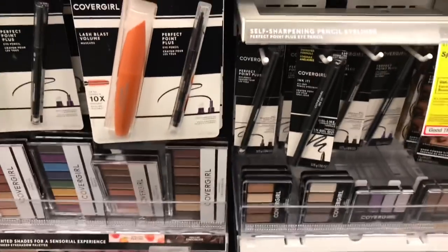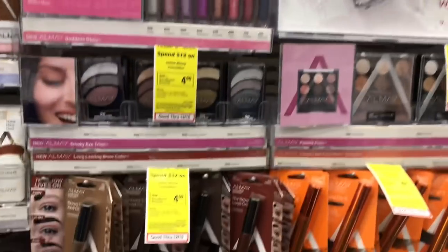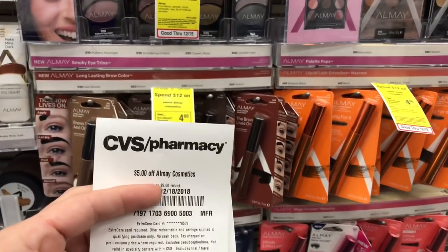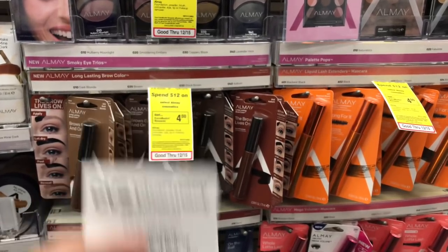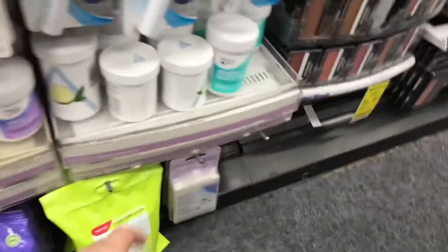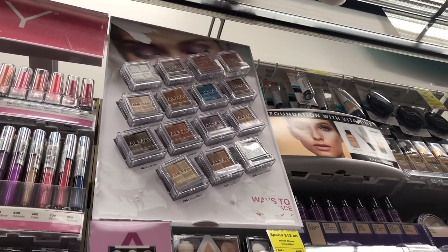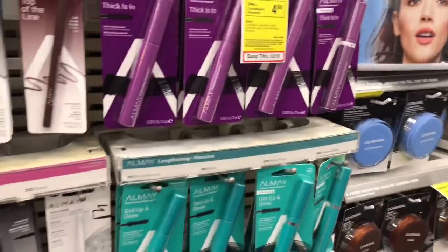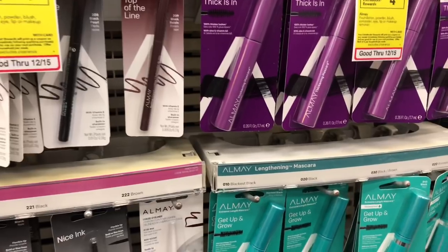Almay cosmetics are spend $12, get a $4 Extra Care Buck, and if you go up to the coupon center you will print out a $5 off any $5 value CRT. You have two ways of doing this: you can find something cheap and just spend $5 — these makeup erasers are $6.29, those eyeshadows are $6.99. You don't have to go up to $12 to get the Extra Care Buck, but if you do, get to $12, use the $5 CRT, and you'll get back $4 Extra Care Bucks.